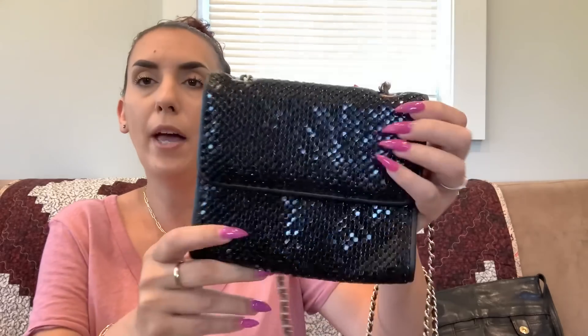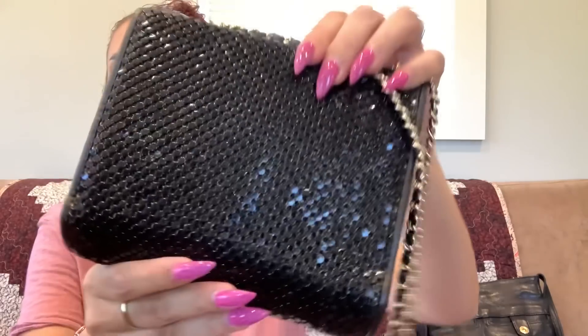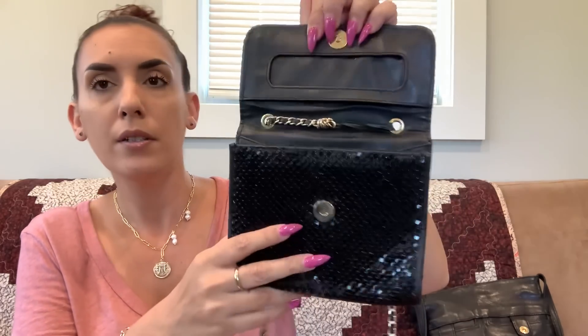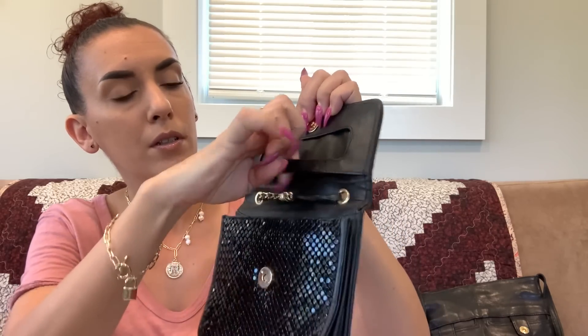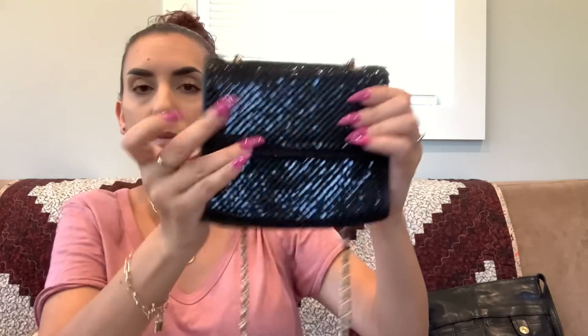Next we have the Whiting and Davis — a black metal mesh bag with a chain and leather crossbody or shoulder strap. It's a cute little size with leather on the sides. I didn't see any missing or broken mesh pieces. The interior has the Whiting and Davis label. Doing thirty-five dollars.